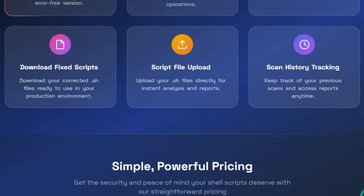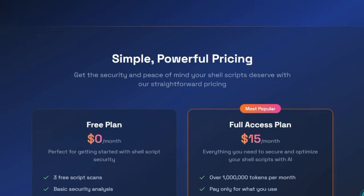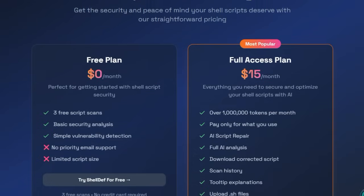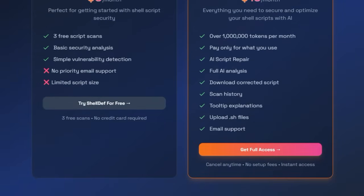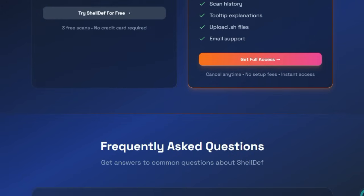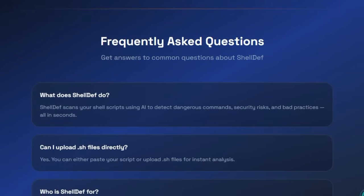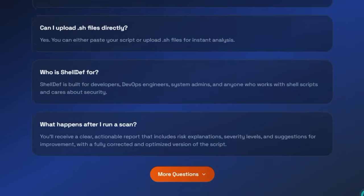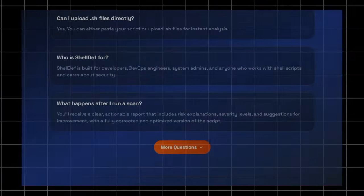Shell Def's design also emphasizes flexibility and developer workflows. You can analyze scripts via paste or upload — .sh files up to 10 MB — get instant feedback, and even download a corrected version ready for safe execution. The tool supports history tracking, compliance reporting, and sandboxed analysis to keep your environment safe. In summary, Shell Def wraps three vital capabilities — fast AI-driven detection, automated secure repair, and educational guidance — in one developer-friendly interface, transforming shell scripting from a potential pitfall into a safer, smarter workflow for both seasoned engineers and newcomers.